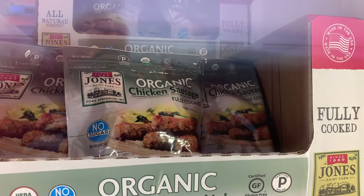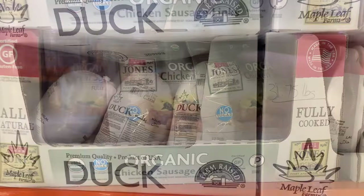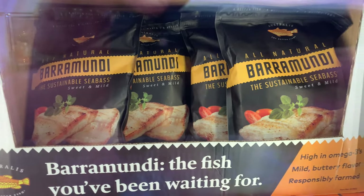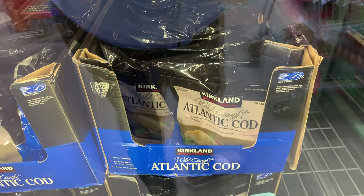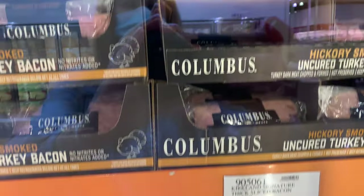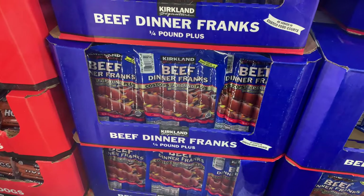They have this sugar-free Jones organic sausage — great for kids or anyone who likes organic sausage. This duck would be great for Easter too — it's halal duck. They have this sustainable barramundi that's high in omega-3s; that looks interesting, I would definitely try it. This wild cod is also one of my favorites. They have bacon at $10.99 for 1.5 pounds, and they also have turkey bacon if you like that. The Costco hot dogs have four carbs in each frank — sometimes I get these in the food court.